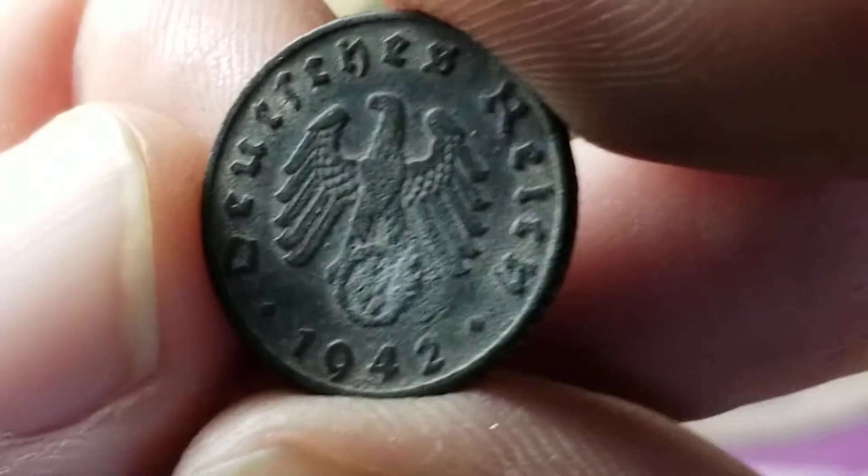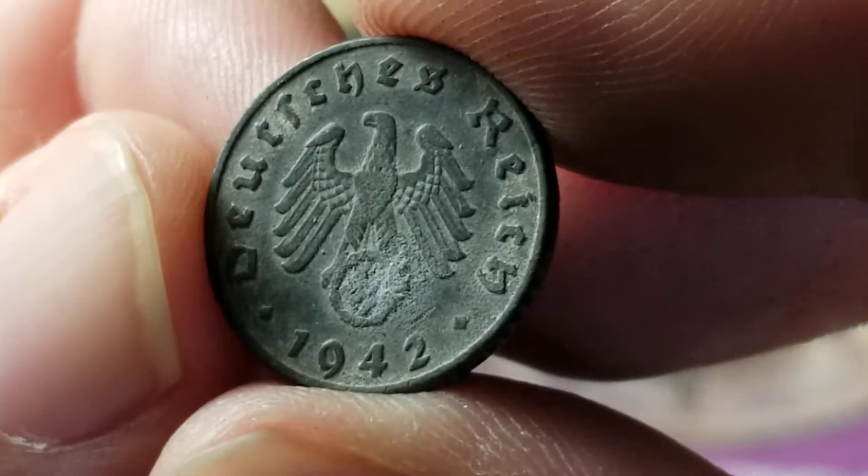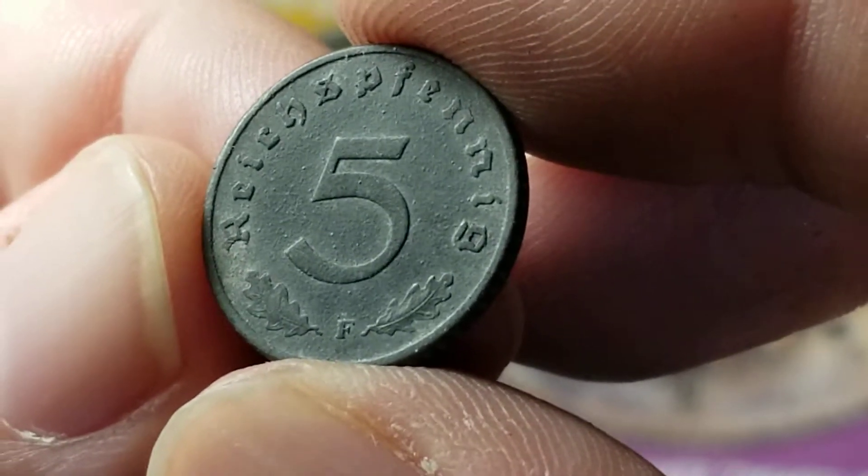Here's a German zinc coin from World War II — it has the swastika underneath the eagle there. 5 Reichspfennig.